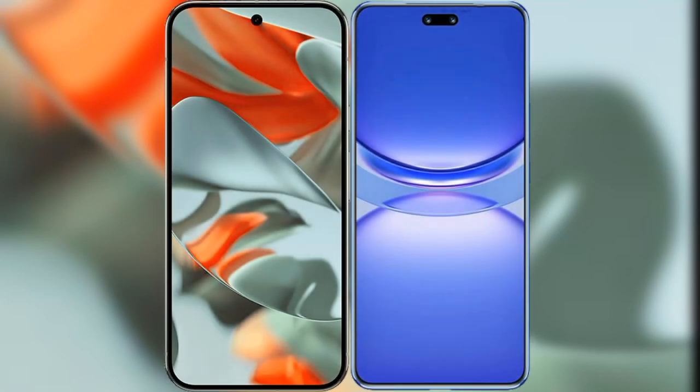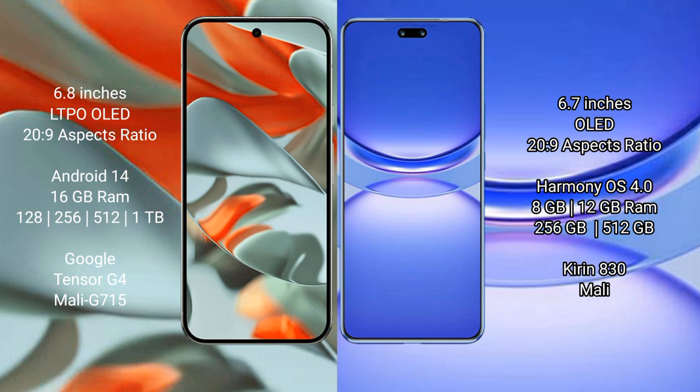I will compare the new Google Pixel 9 Pro XL with Huawei Nova 12. The Google Pixel 9 Pro XL features a 6.8-inch LTPO OLED display, and the Huawei Nova 12 features a 6.7-inch OLED display.